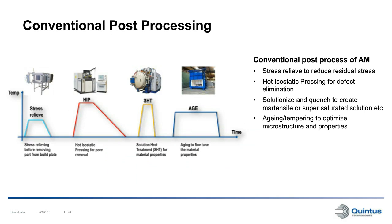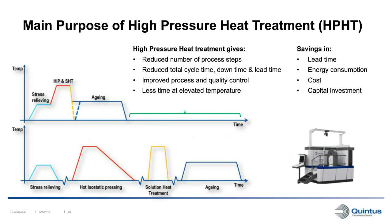A conventional post-processing route for an AM component might include a stress relief step, then a HIP cycle to eliminate porosity with a slow cooling rate, then a solution treatment with rapid cooling or quenching, then an aging or tempering step to set the final microstructure. The main purpose of high-pressure heat treatment is to combine these steps into one equipment and one cycle, removing process steps. By doing this, it's possible to reduce cycle time, downtime between steps, and overall lead time. Since we're not heating and cooling the material as many times, we also reduce energy consumption in post-processing.